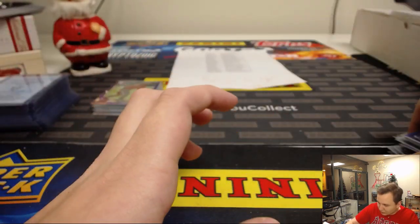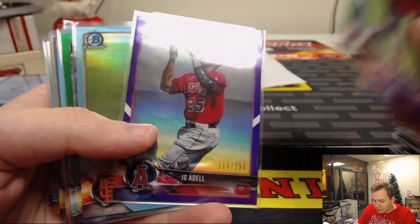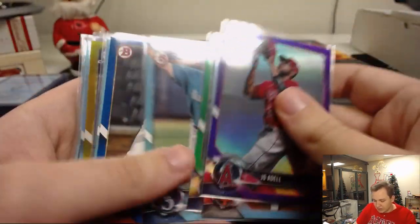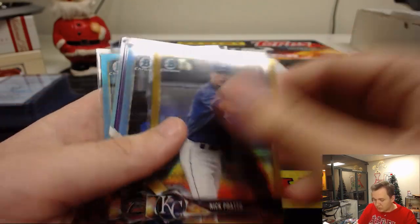Got Brian Mata to 150. Bo Bichette — or Bichetti? I kind of like Bichetti, kind of rolls off the tongue better — number 250. We got a little jazz to 250. Another Royce Lewis to 99, paper edition. Joe Adell, the future of the Angels, number 250. We got a gold number to 50 of Nick Prado. Swaggerty to 250.